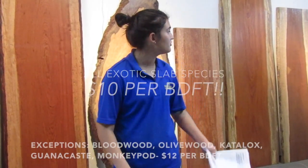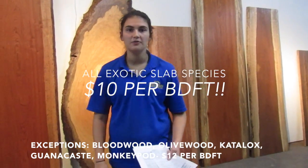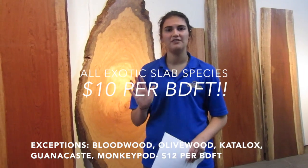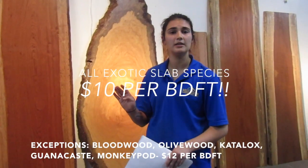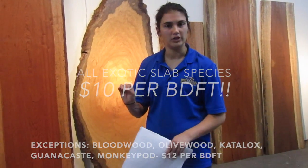All of our slabs, except for 5 species, will be $10 per board foot — that's up to more than 50% off on some species. Purple heart slabs, originally $24, will be $14 off at $10. There are 5 species that will be $12 per board foot instead: Guanacaste, Monkeypod, Olivewood, Catalox, and Bloodwood.